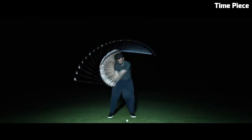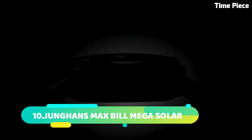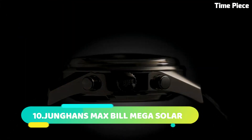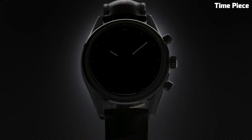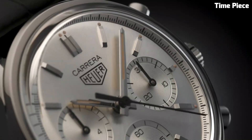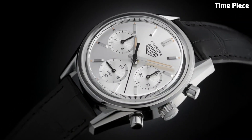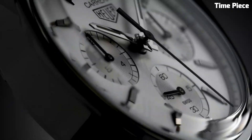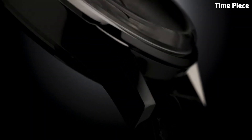Number 9: The TAG Heuer Carrera embodies the essence of speed, style, and precision. Born from racing heritage, this iconic timepiece showcases a sophisticated yet sporty design. Its chronograph functionality, powered by Swiss-made movements, offers impeccable accuracy. The elegant dial features intricate details and luminescent markers, ensuring readability in any situation.